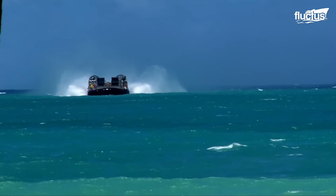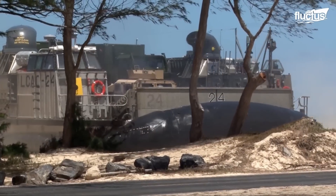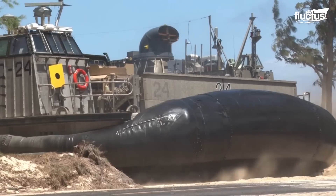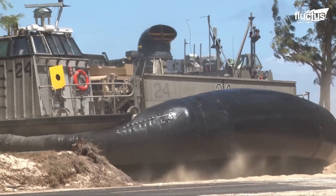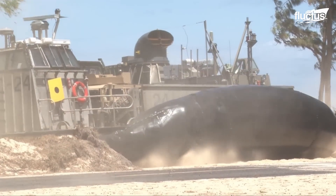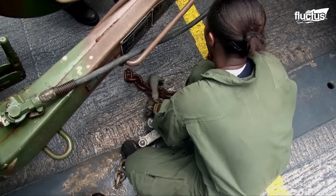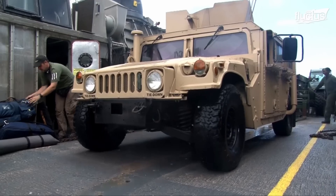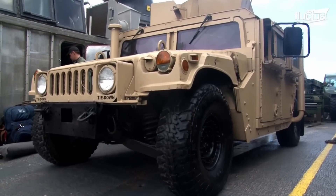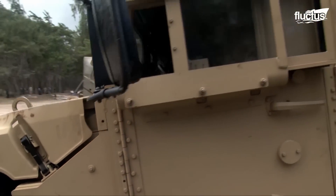The technology of the hovercraft makes unloading happen quickly and efficiently, reducing the LCAC's exposure to any threats on the beach during missions. During unloading, vehicles and equipment drive or are driven off the LCAC onto the beach using its ramp, giving the craft strategic and tactical value.